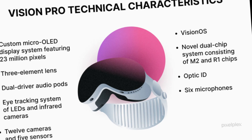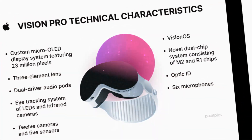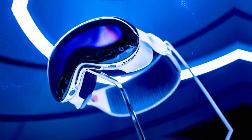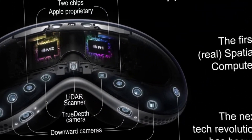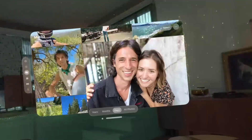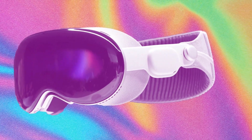Vision OS can be used with a Mac, serving as a display. It functions as a giant external display for Mac content, with familiar controls available through connected keyboards, mice, and trackpads. The iPhone will also work with the Vision Pro headset, though specific details on iPhone integration are not known at this time. The iPhone may potentially be used for text input and other similar functions.